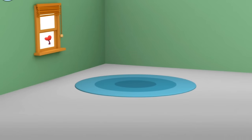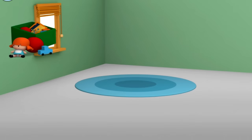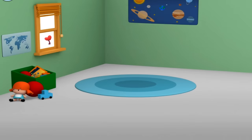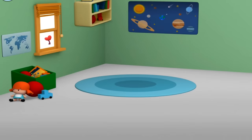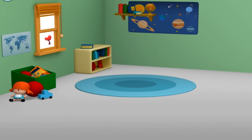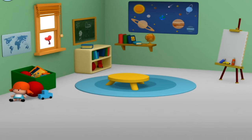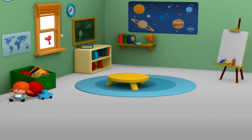We're in Pocoyo's classroom, and we're just in time for lunch. Rug, toys, poster, bookshelf, table, easel, blackboard, clock. Classroom.